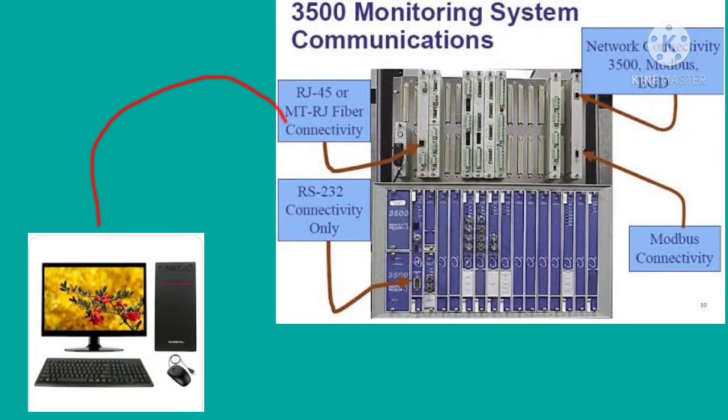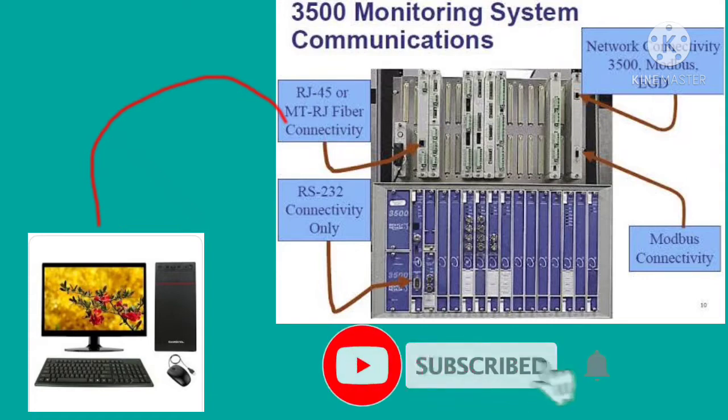This shows the monitoring communication between the computer and the 3500 monitoring system — how the configuration and communication is carried out between them.